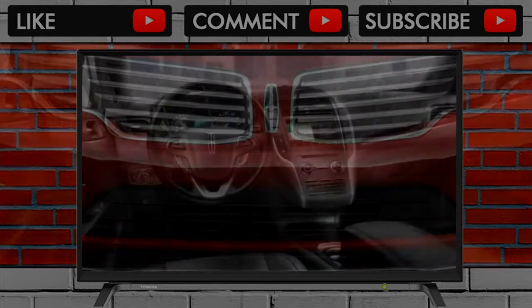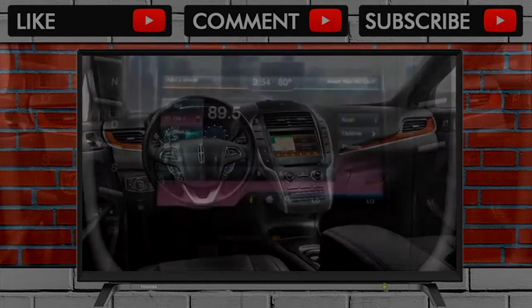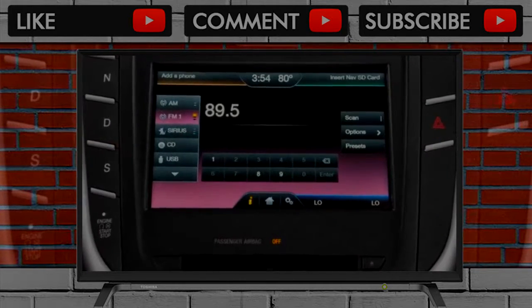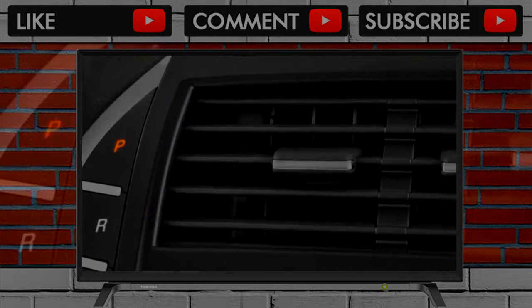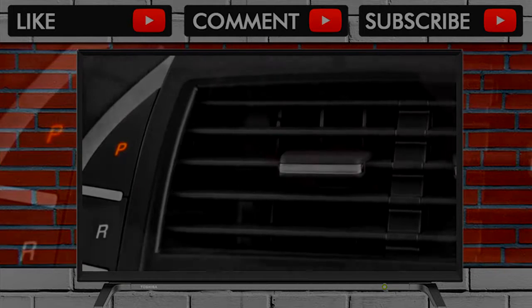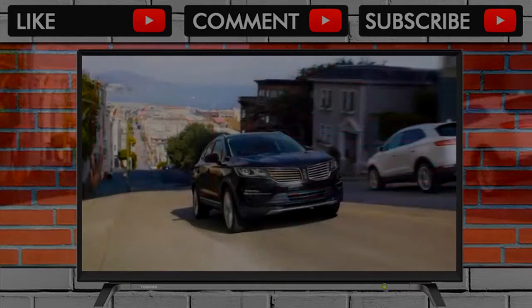Even base models of the 2018 Lincoln MKC get heated seats, dual-zone automatic climate control, keyless ignition, remote start, 18-inch wheels, power liftgate, a rear-view camera, a 9-speaker stereo, and an 8.0-inch touchscreen with SYNC 3, Android Auto and Apple CarPlay compatibility.